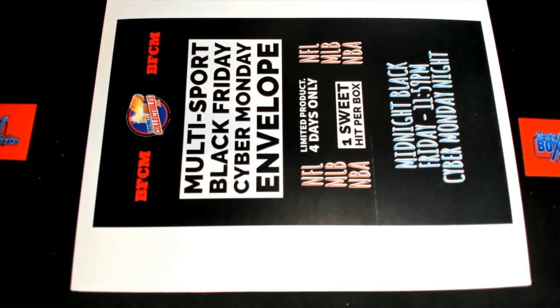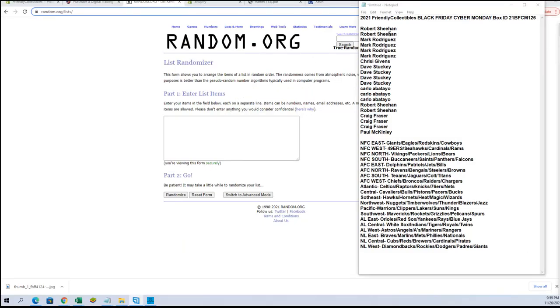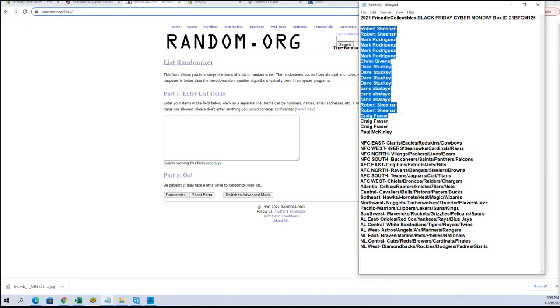2021 friendly collectibles Black Friday Cyber Monday, one two six — brought to you by hunt42.com, trolling since the 90s. Here we go, Robert S down to Paul M, let's get it, good luck.